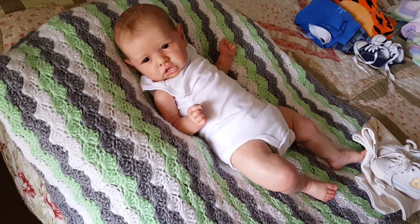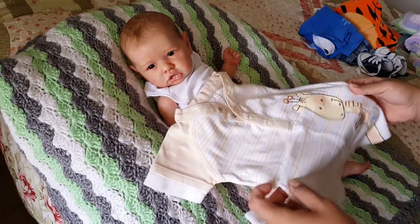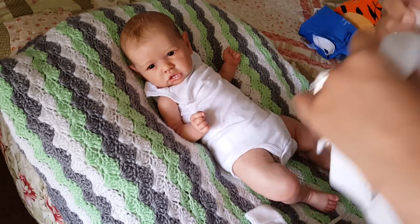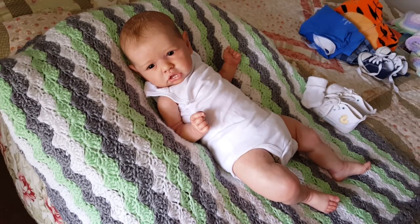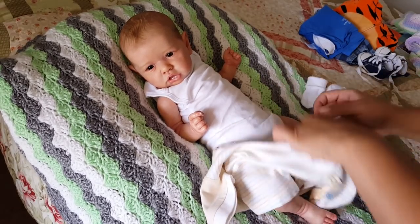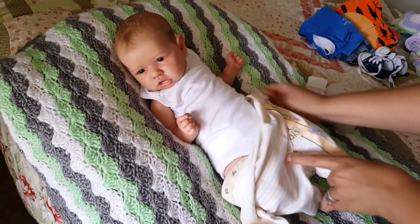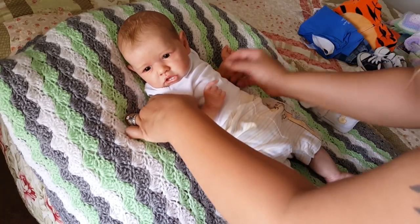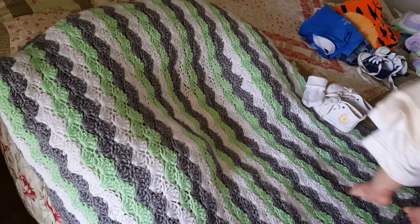I'm gonna use the same socks. This is so cute — thank you, Katie, for sending this for Lucas. It's so adorable. I also went to the post office and mailed out two Happy Mail packages that I have been slowly gathering some things for, and finally was able to send those out because of everything that's been going on.